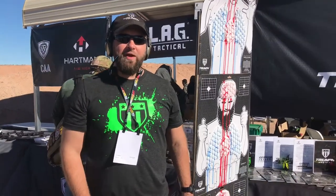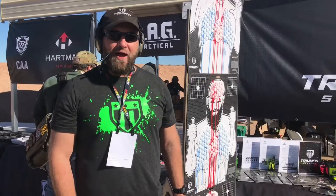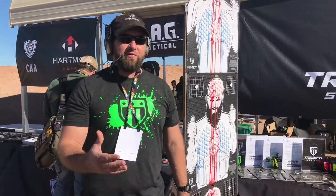Hey guys, Jared Ogden with Triumph Systems. Back at SHOT Show, we've got some new products that we're bringing to market.